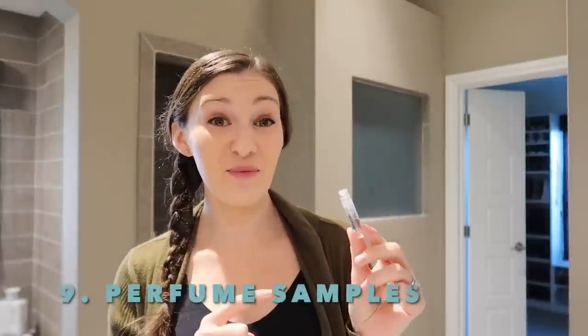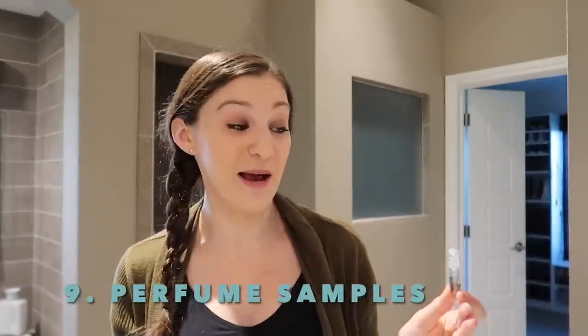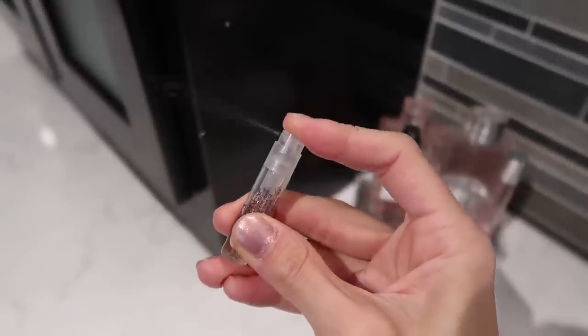Perfume samples. This one I don't even like the scent of, so for that reason alone it needs to leave my collection. I just end up getting so many of these as freebies — I feel like my mom gives me some too. Since I can't use them up and I don't like the smell, goodbye.